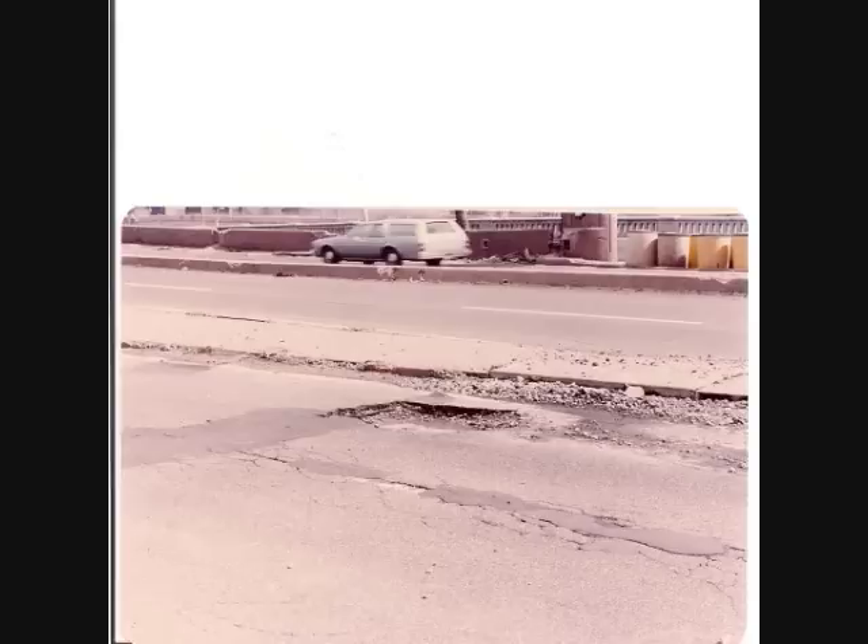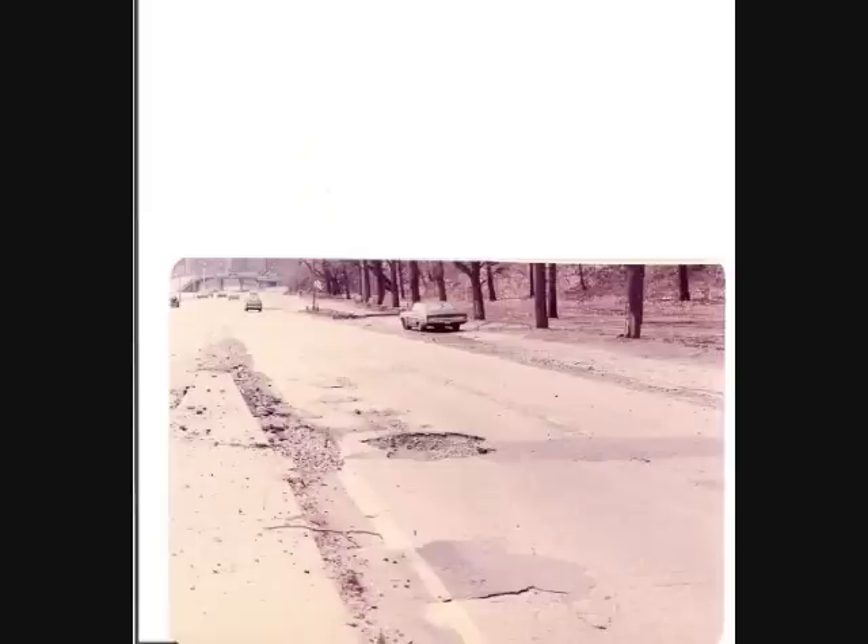That's our Mayor Bloomberg for you. If you look at the back of this picture where that station wagon is, you can see the deteriorating concrete wall of the approach to the George Washington Bridge from the FDR Drive — that too has been rebuilt, as well as that very low divider you can see by the station wagon.